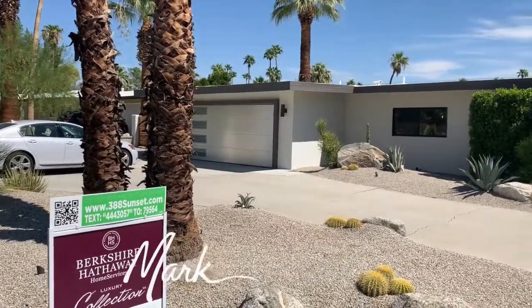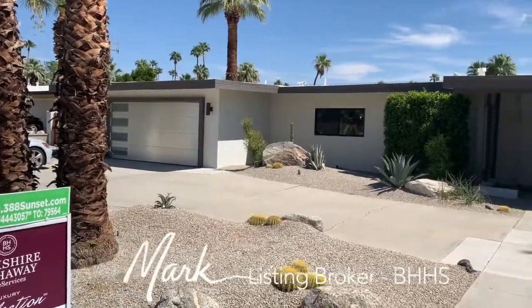Hi, this is Mark Kudkowski, Binionville Homes, and we're going to do a tour here of 388 North Sunset Way.